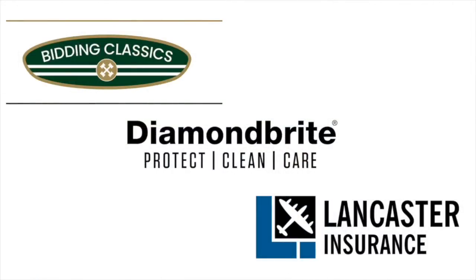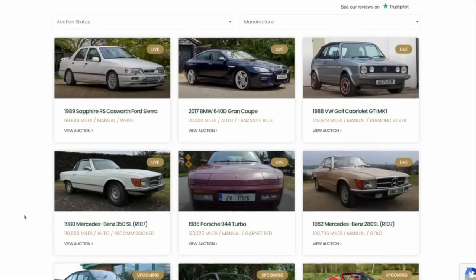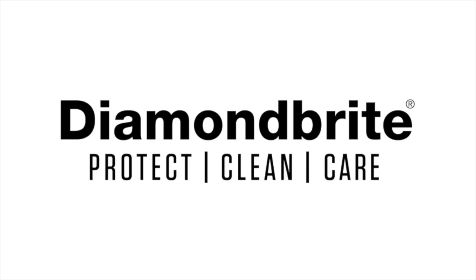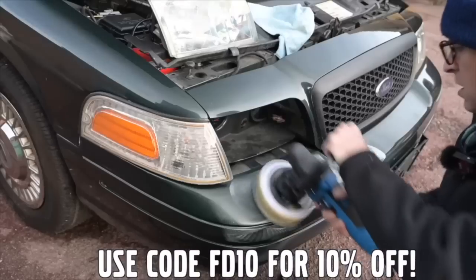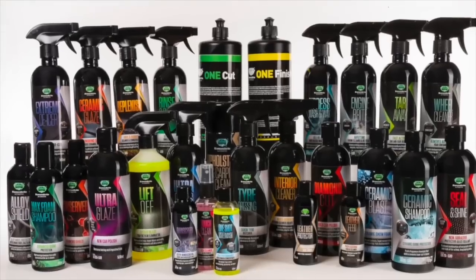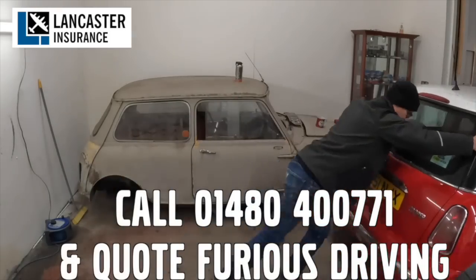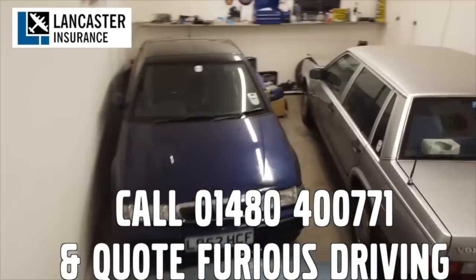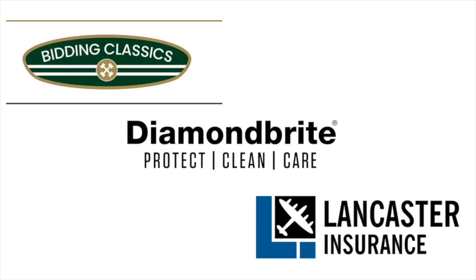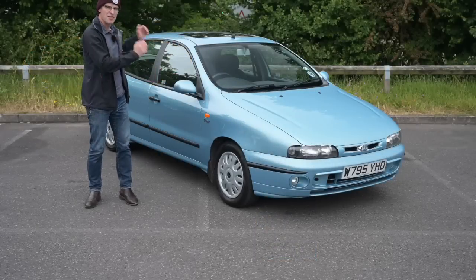Furious Driving is proud to be supported by Bidding Classics, the online classic car marketplace with more cars added every week; Diamond Bright, protecting, cleaning and caring for the Furious fleet and for yours with 10% off using code FD10; and Lancaster Insurance, covering the Furious fleet — one of the biggest specialist insurers in the UK covering all areas of vintage to modern classic cars and motorbikes. Follow the links in the description below.